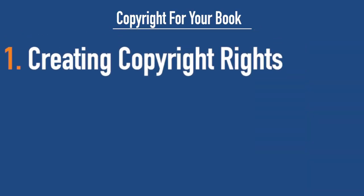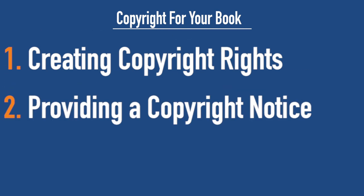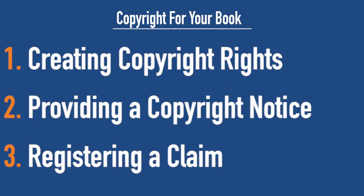The first is creating copyright rights. The second is providing a copyright notice. And the third is registering a claim. Now the first one — creating a copyright right — is actually the easiest. This one happens the moment you start writing.